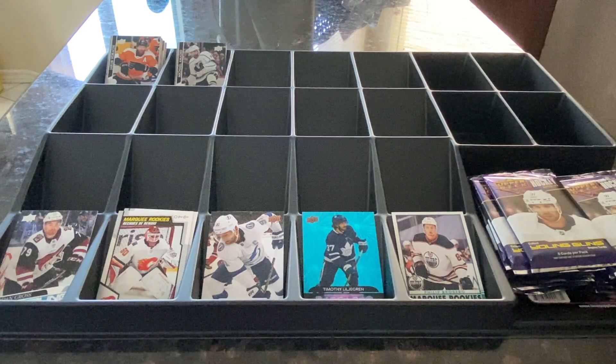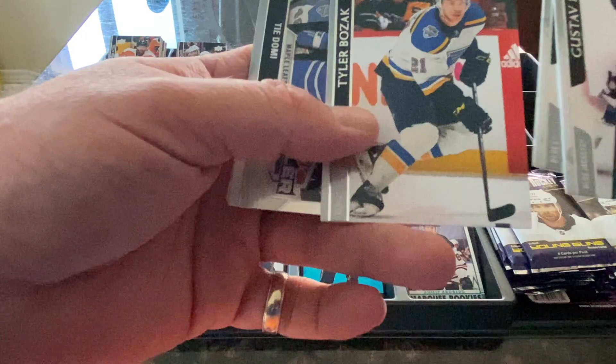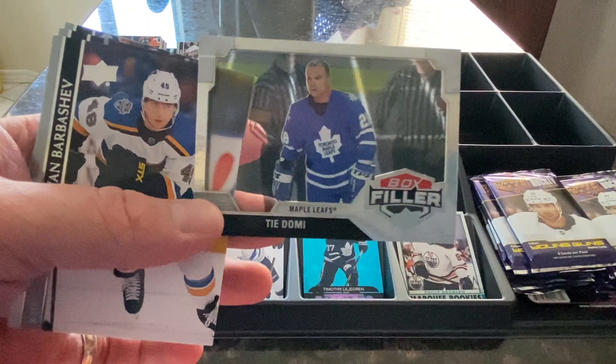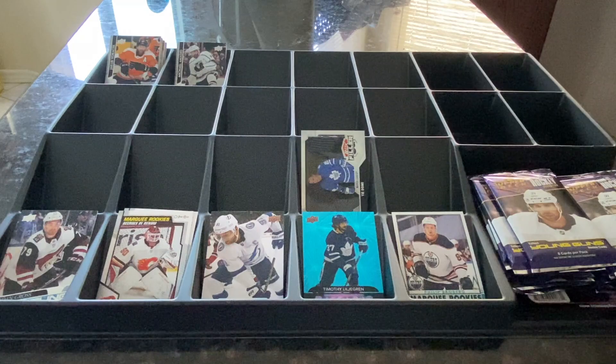Gustav Nyquist of the Blue Jackets, Oscar Sundkvast of the Blues, Tyler Bozak — former Maple Leaf — for the Blues. We got one of these box fillers, which is supposed to be actually very rare. I didn't think I was going to get one. Ty Domi, one of my favorites back in the day, Maple Leafs — you can see it's one of the clear cards. That's actually quite a big hit. Those are supposed to be very, very rare, and I'm not sure what the value will be, but they're going to be very rare.